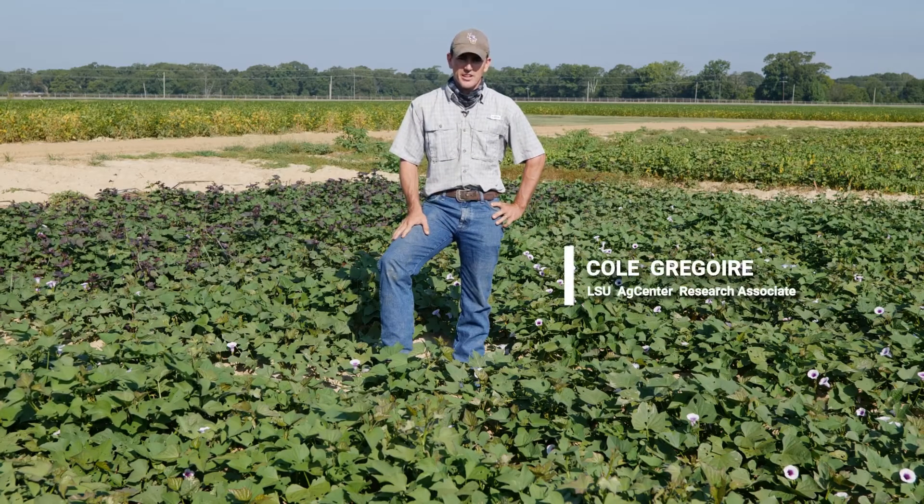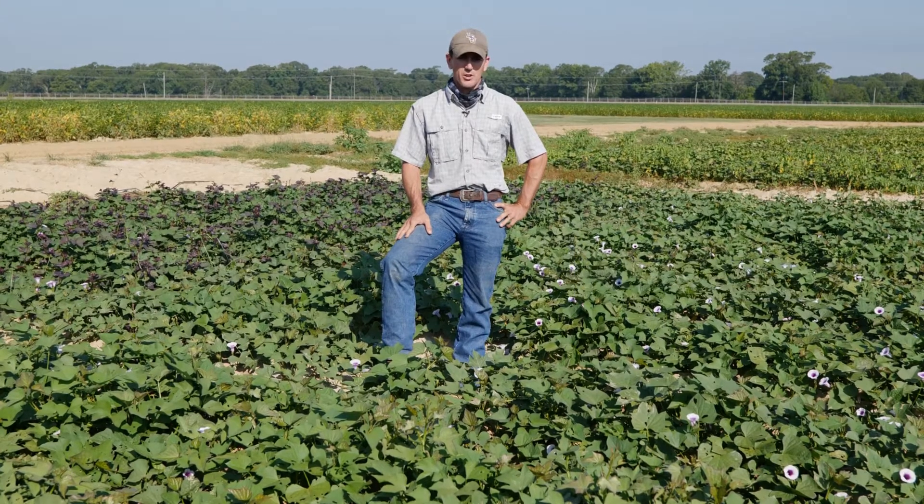I'm Cole Gregory. I'm a research associate here at the Sweet Potato Research Station. I'm currently working on my doctorate, primarily focusing on phosphorus and sweet potato production.